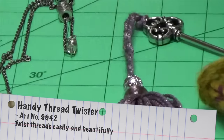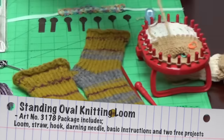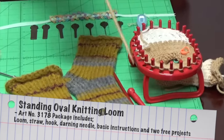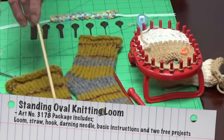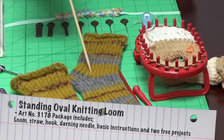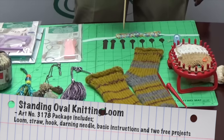The last thing we'd like to show you is our new standing oval knitting loop. You simply use whatever yarn that you like and the tools supplied, and you can make incredible socks, arm warmers, scarves, or any other knitted project. Those are five new products from Clover. I'm Steve Butler and this has been Tool School.